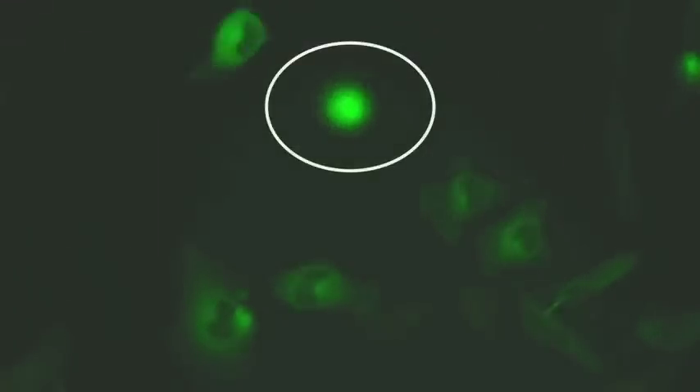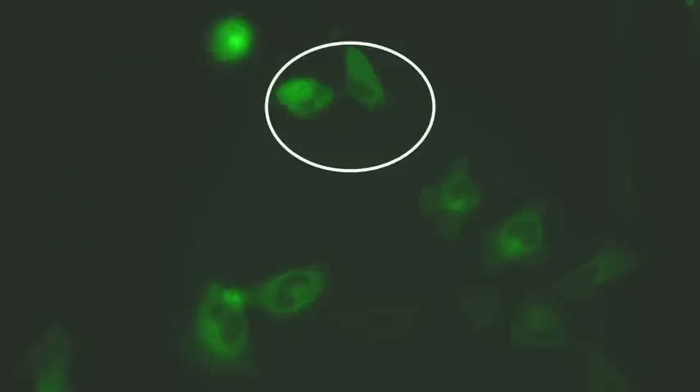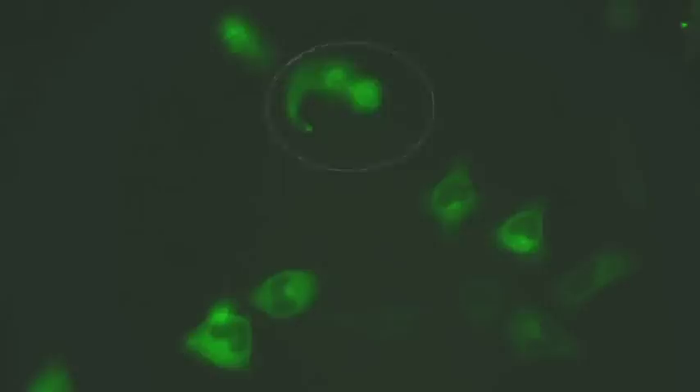We'll see two cells in the upper part of the screen attempting to divide. The one within the circle manages, but see how much of the protein is still throughout the nucleus, even in the dividing cell. The one up there can't divide at all. And then this bubbling — this membrane blebbing — is the hallmark of apoptosis in this cell.